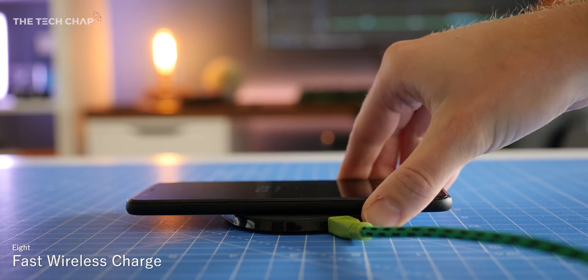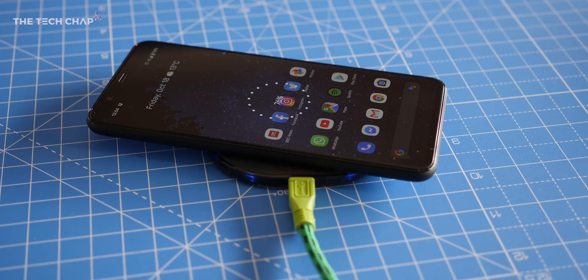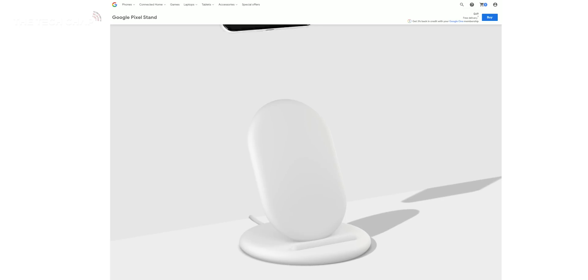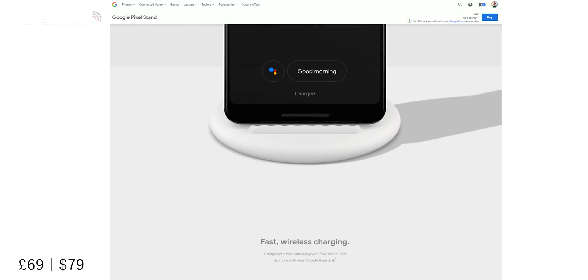The Pixel 4 and 4XL do support wireless charging, which means you can just pop them on any Qi wireless pad. But what you may not know is that it'll be very slow, charging at just 5 watts — considerably less than the 18 watt wired charger. However, you can get faster 10 watt wireless charging, but only with Google's own Pixel Stand.